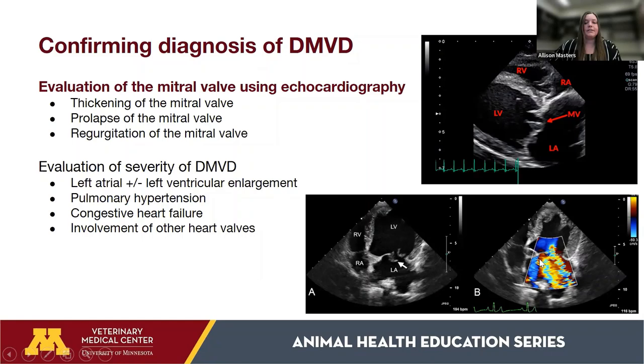In addition to confirming DMVD, we assess its severity by looking at the size of the left atrium and left ventricle — enlargement suggests more progressed disease. We also look for secondary findings such as pulmonary hypertension, evidence of congestive heart failure, and involvement of any other heart valves, since DMVD can affect any valve in the heart.